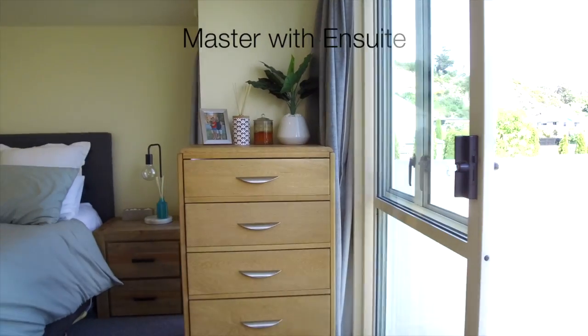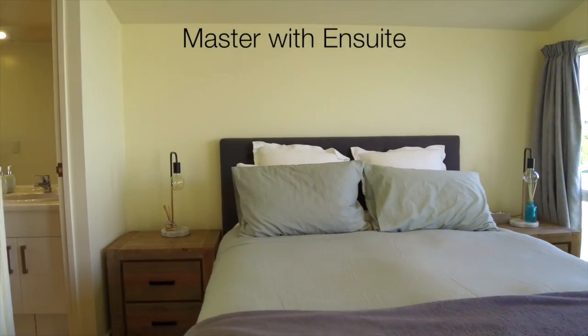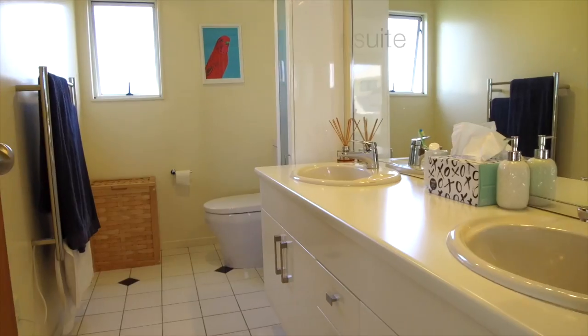This spacious three bedroom, two bathroom townhouse will suit a variety of buyers, from those looking for their first home to those looking to downsize a little.